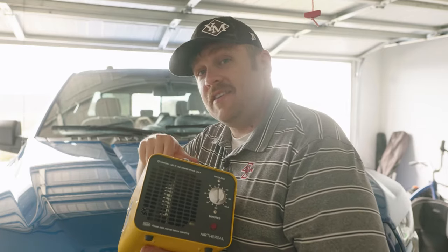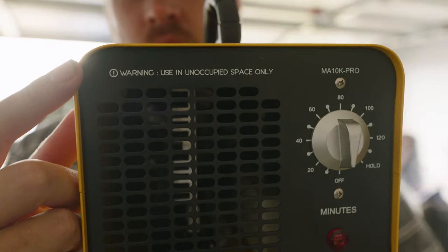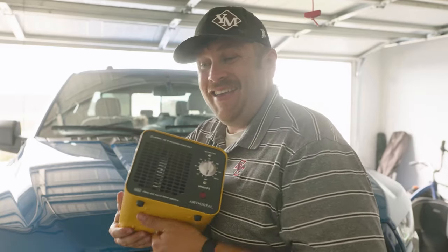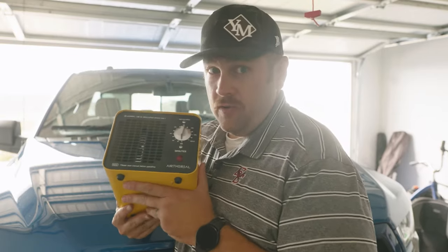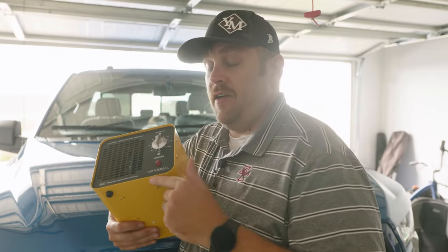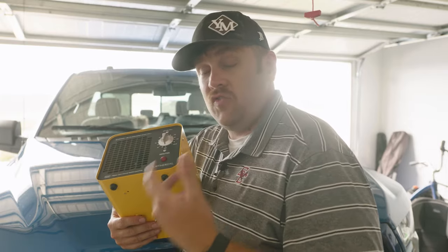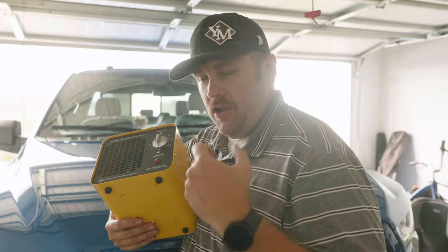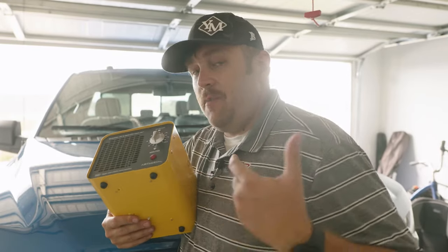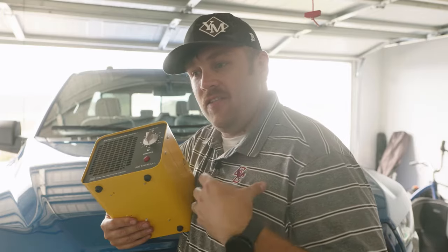Now this thing does have a warning and I do want to make sure I make that clear: use in unoccupied spaces only. Anything that is living while this machine is running in the same space will struggle. The second time I ran the machine, the timer went off and I ran into the truck a little bit too soon after. I didn't get a good breath of air to hold my breath as I went in to open the windows. I had to take a breath and I almost couldn't breathe. There was a little bit of tightness in the lungs because there was just nothing for me to breathe in. So that just goes to show the importance of it.